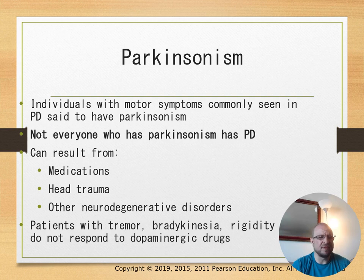Parkinsonism is not the same as Parkinson's disease—it can result from medication, head trauma, or other neurodegenerative disorders. Patients with Parkinsonism presenting with tremor, bradykinesia, and rigidity do not respond to dopaminergic drugs like carbidopa-levodopa.